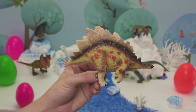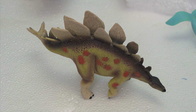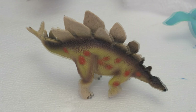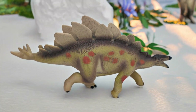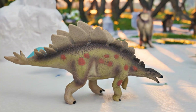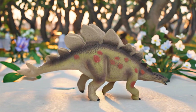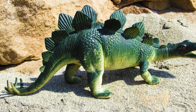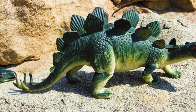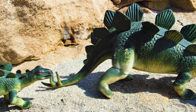Let's meet the spiky-backed Stegosaurus. Stegosaurus lived in North America about 150 million years ago. It loved eating soft plants like ferns and bushes. A Stegosaurus could live up to 30 years. It had big plates on its back and a strong tail for protection.